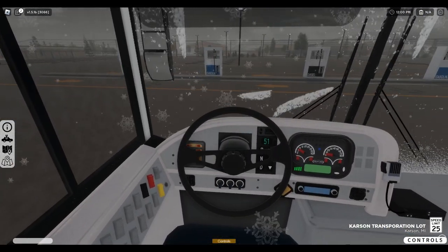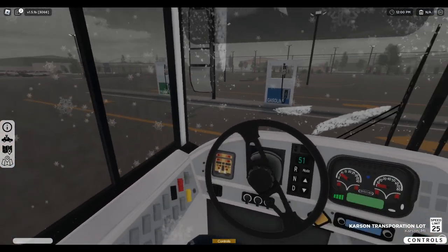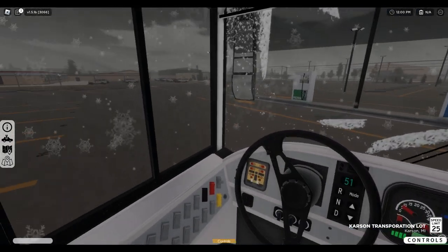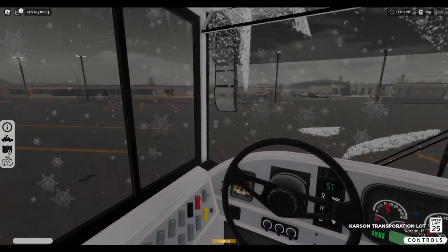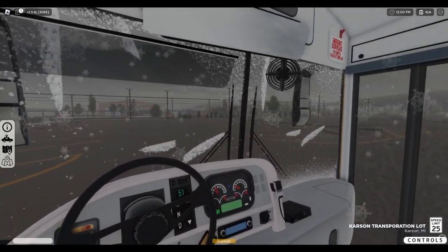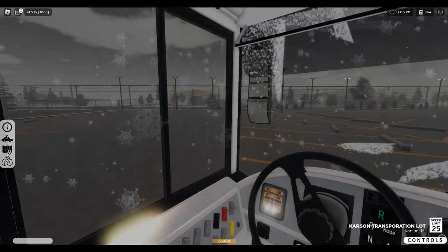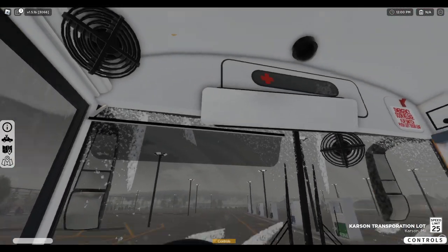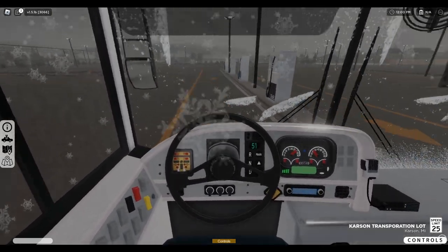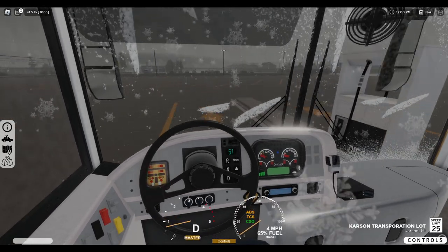We'll go ahead and get moving. The reason I'm not a fan of this type of snow effect is because when you're inside the bus, the snow kind of just follows wherever your screen is. So when you're on the inside of the bus, it looks like it's snowing inside, but it's actually not. This is a diesel, right? Yeah.